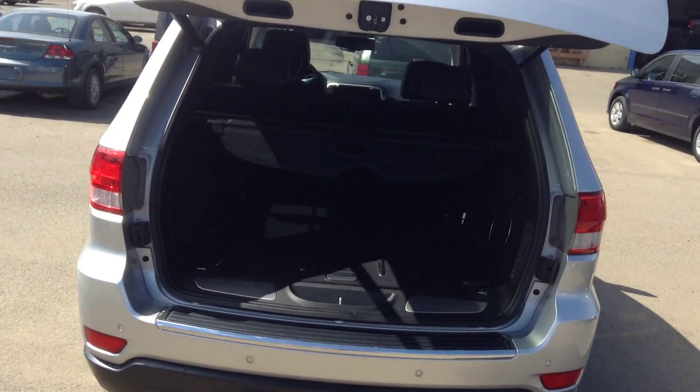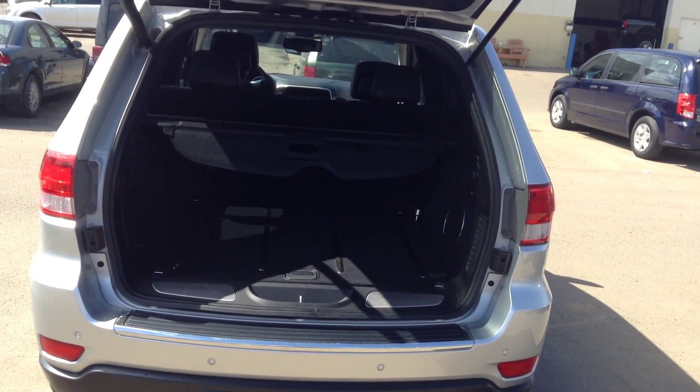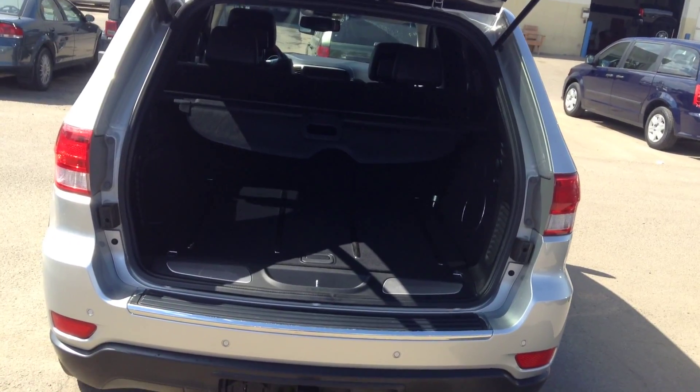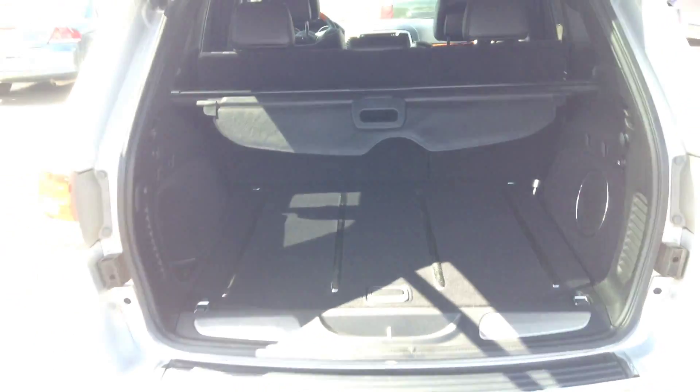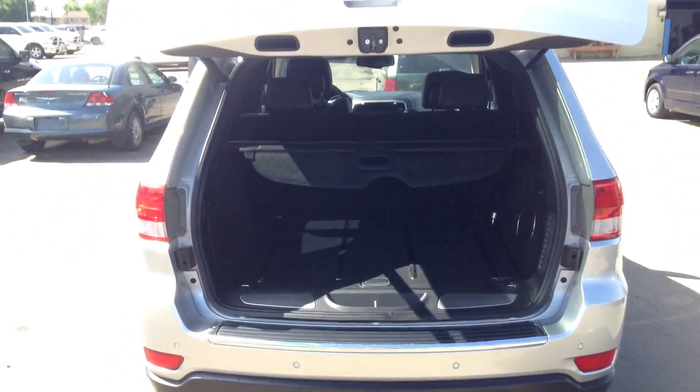This is the remote opening for the tailgate. There's a full-size spare tire with jack. It's an absolutely clean vehicle, and the tailgate closes automatically with just the push of a button.